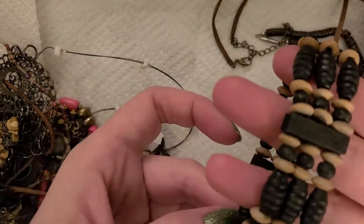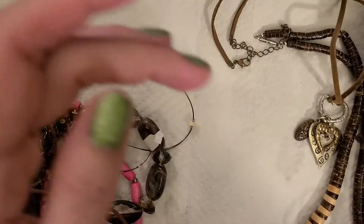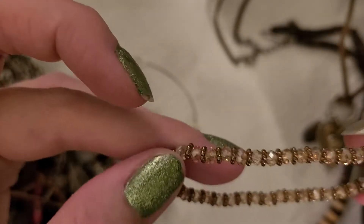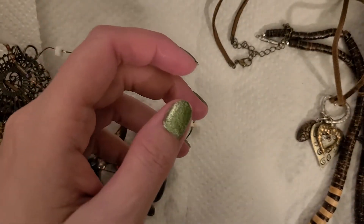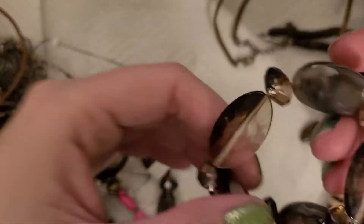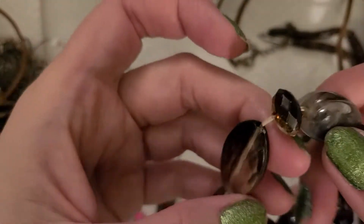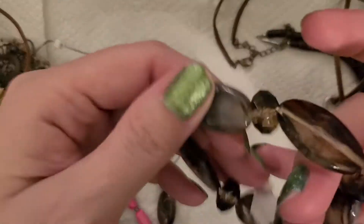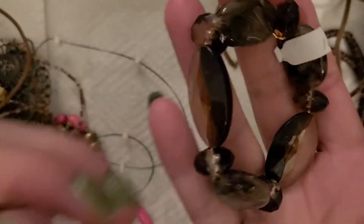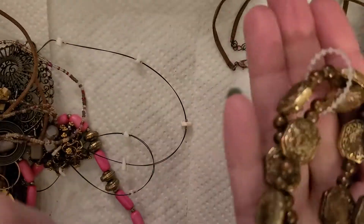Another wood bracelet. Another wood bracelet. Another little stretchy with some sparkly rondelles and spacers — that's actually quite cute, a little bit small but cute. Another bracelet. Some repurposable beads on here — yeah these are acrylic but they are pretty. There's another one the same. Alright, this is the bracelet lot I think.